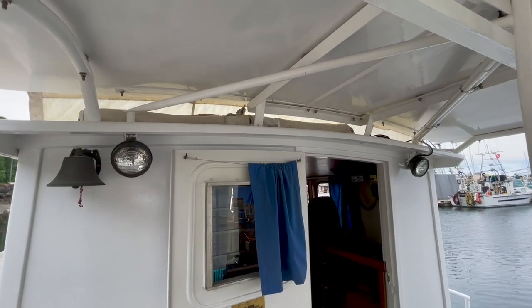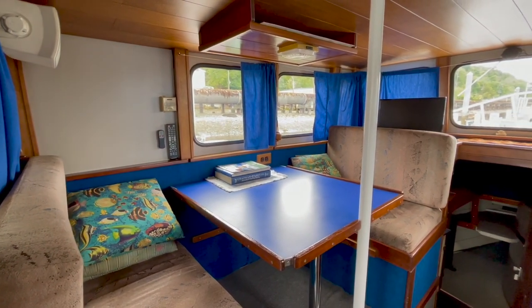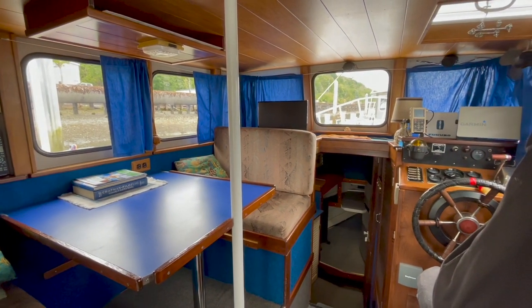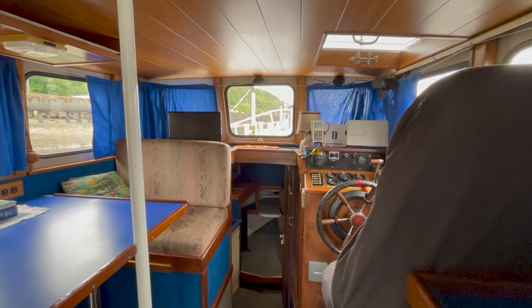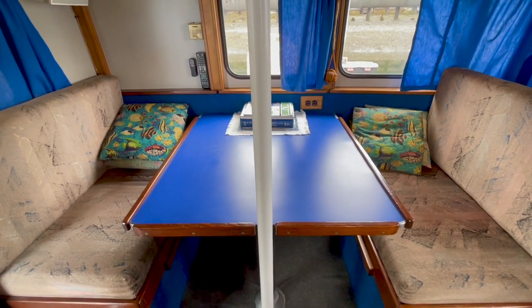The cabin is accessed from the cockpit through this companionway door. The cabin contains a settee to port and a helm station to starboard. This is a really comfortable, usable space. The settee converts into a double berth, so you can seat four people here or sleep two.